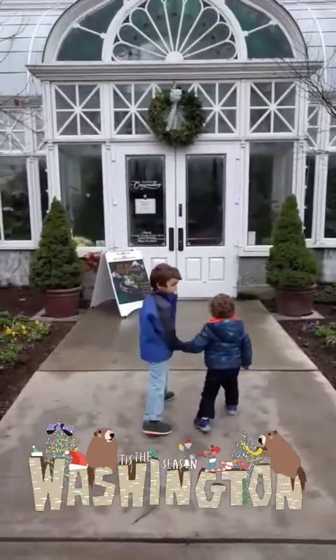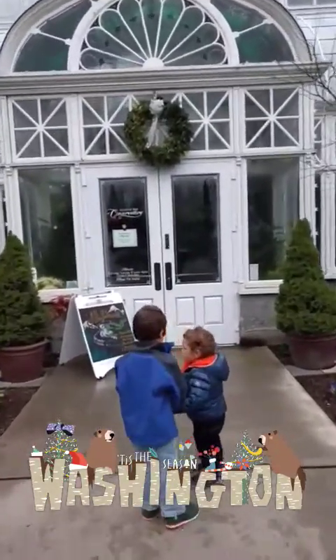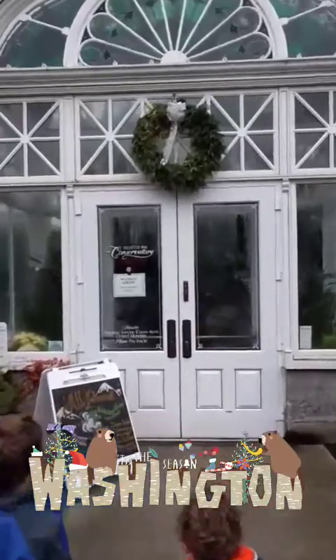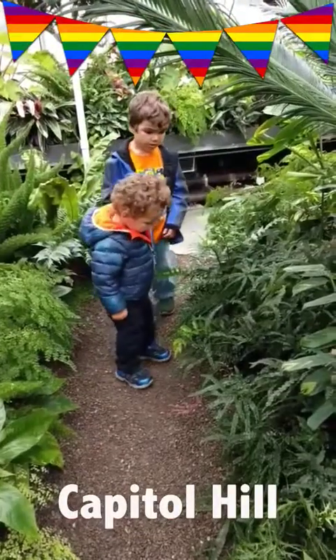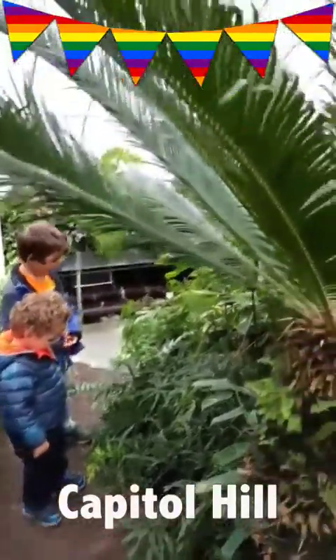Do you think there's any turtles? I don't think there's turtles, but I think there's flowers and Christmas stuff. I think there's butterflies. There might be. Tiny ferns and cycads.